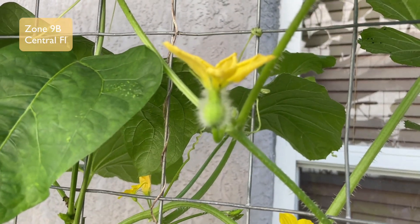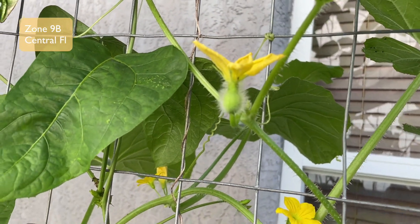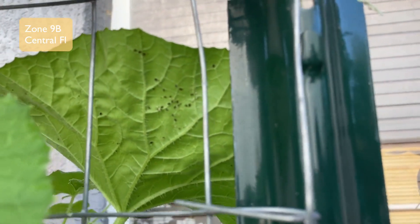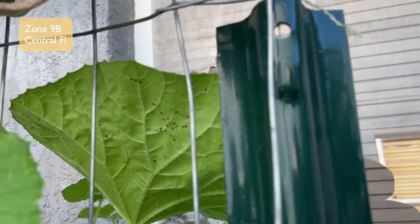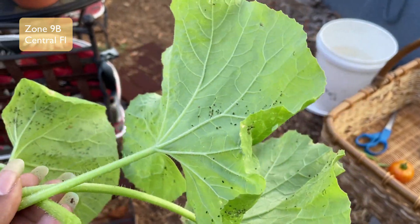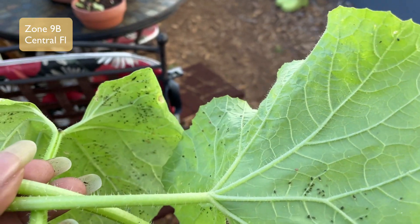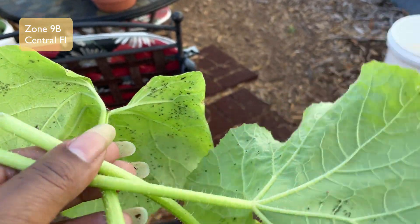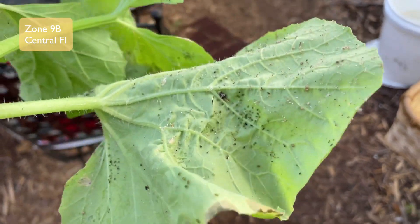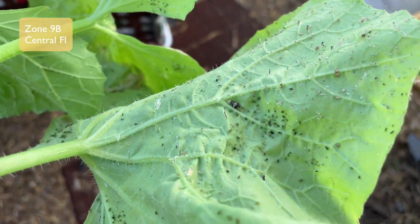We got a melon! I hope it gets pollinated. I'm not doing any hand-pollinating this year — I'm just going to let these do what they do. Y'all, look — we got some kind of eggs on the back of these leaves. I took some leaves off the watermelon plants. I don't think these are aphids because there were no ants.